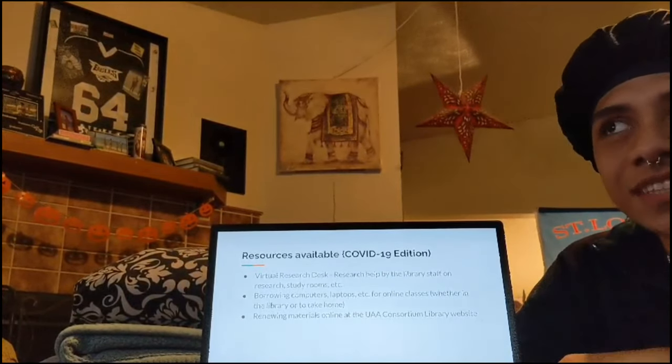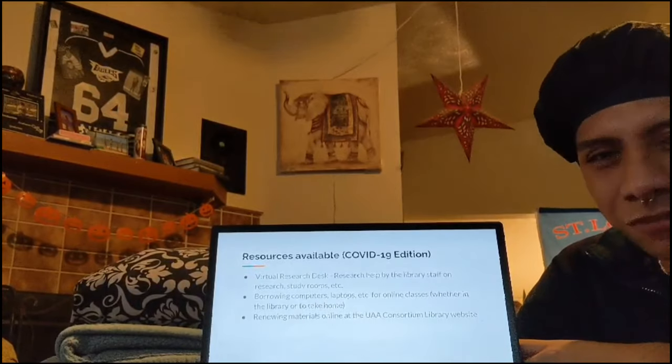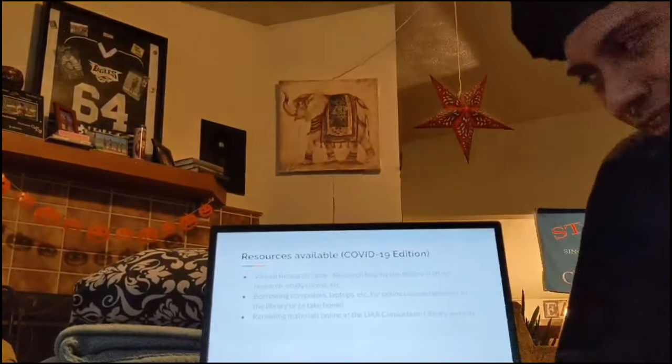The research desk is basically to help you cite your sources, or find research papers that you could base your information off. Basically, anything you might need relating to a research paper or anything relating to the library.